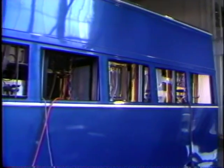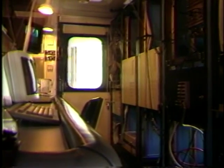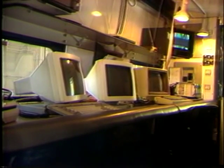The NAVLAB shell houses all on-board equipment, including computers, controllers, telemetry, and internal sensors. In addition, it provides a working area for operators and allows researchers to gather data within the confines of the vehicle.